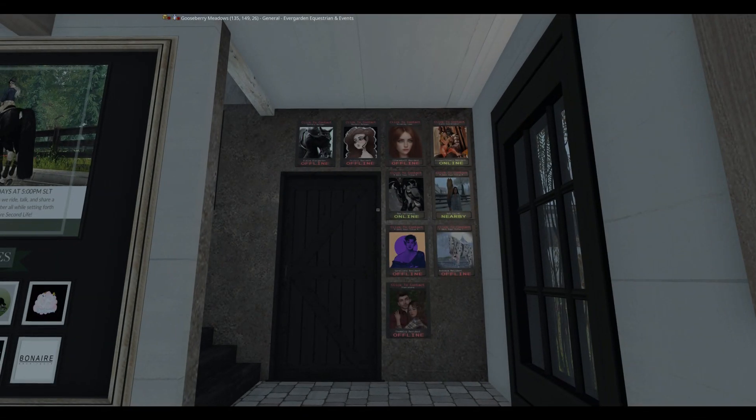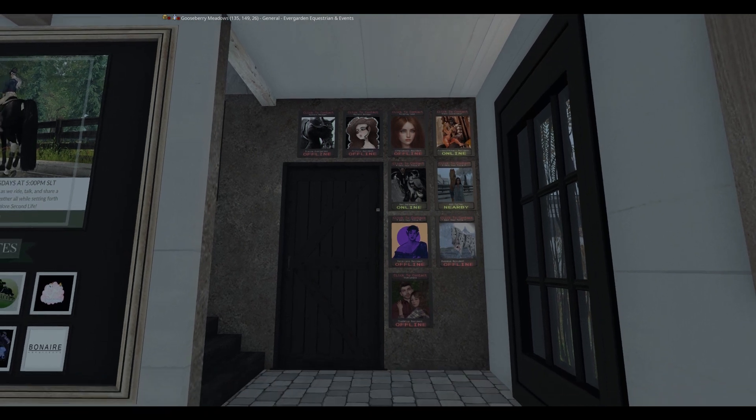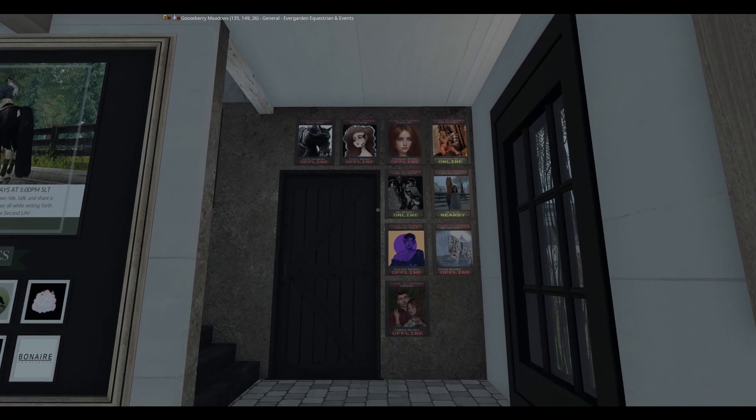Right here is pictures of all of our staff. It will show who is online and who is offline, and who is available at the moment whenever you need help.